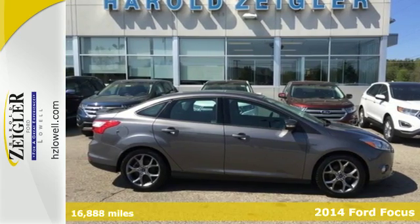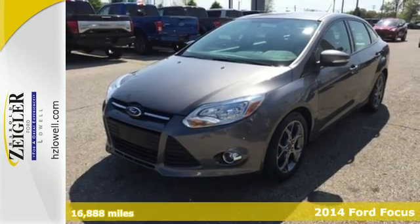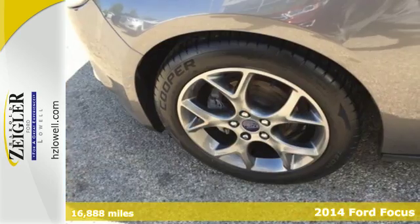Here's a 2014 Ford Focus. Cruise around the city or glide on down the freeway — you'll hit up all of your stops in comfort and style.